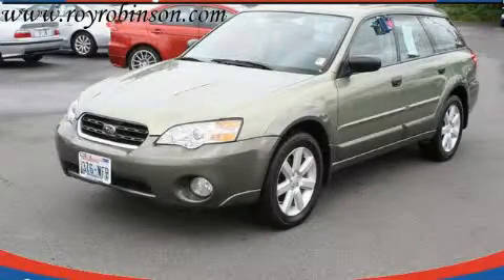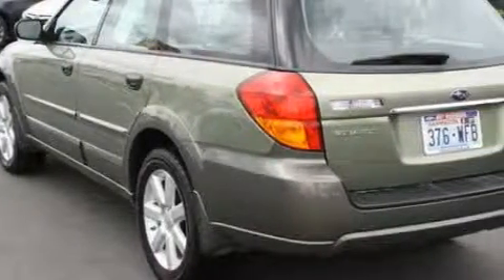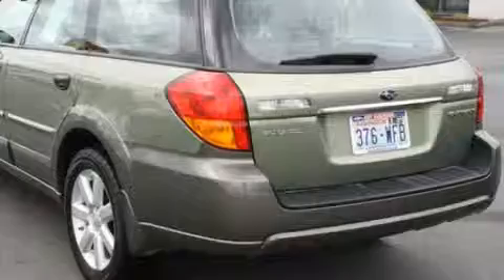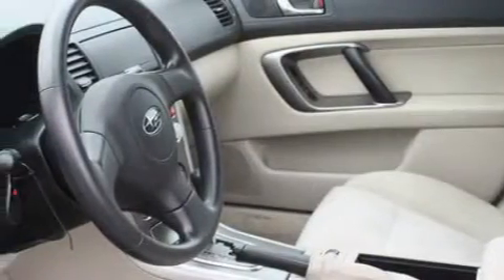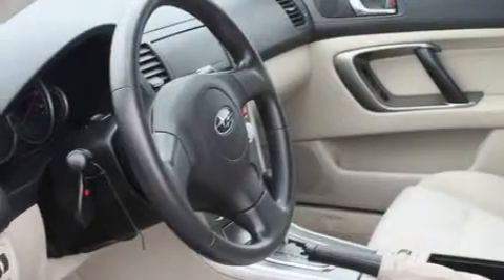This is a 2007 Subaru Legacy. Its top features include heated seats, fold-down rear seats, cruise control, a rear window defroster, an MP3-ready stereo system, a CD player, an anti-lock braking system, and this vehicle has fewer than 49,000 miles on the odometer.